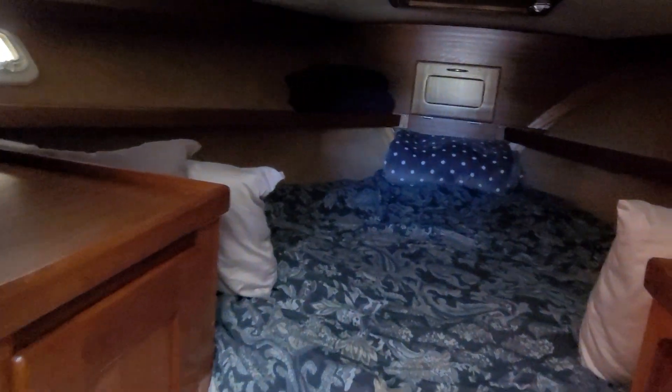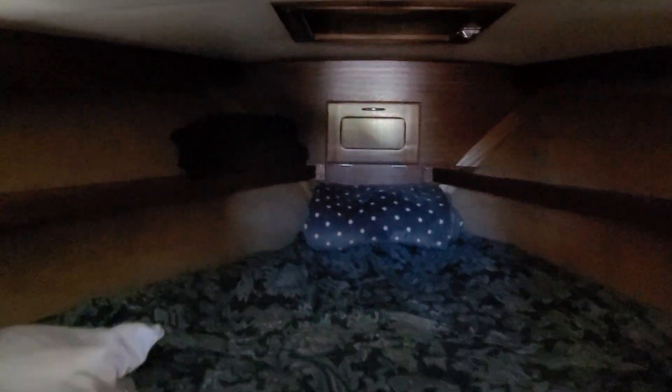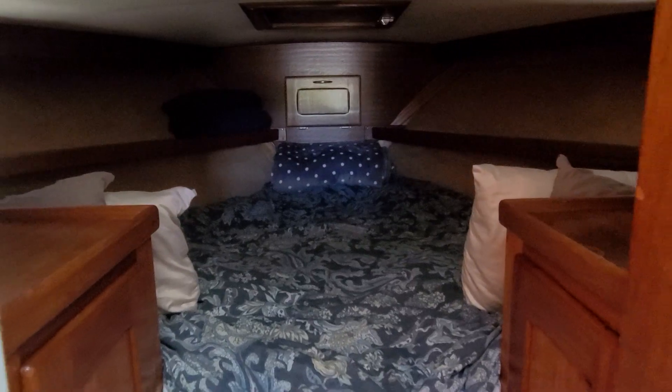Working our way forward, you've actually got a very sizable forward berth in this boat. Beautiful trim work. It can either be set up as a V-bed or as it is now, the full single bed. The woodwork is very, very nice. No leaks to see anywhere within the boat. It's a little dark in here, so a little hard to see on video, but overall a very nice forward stateroom.